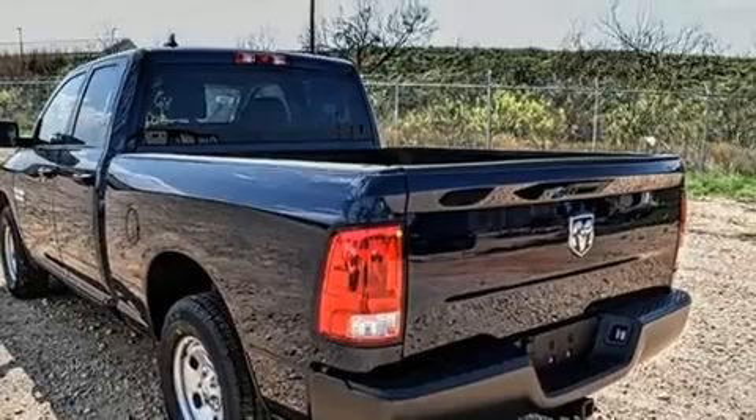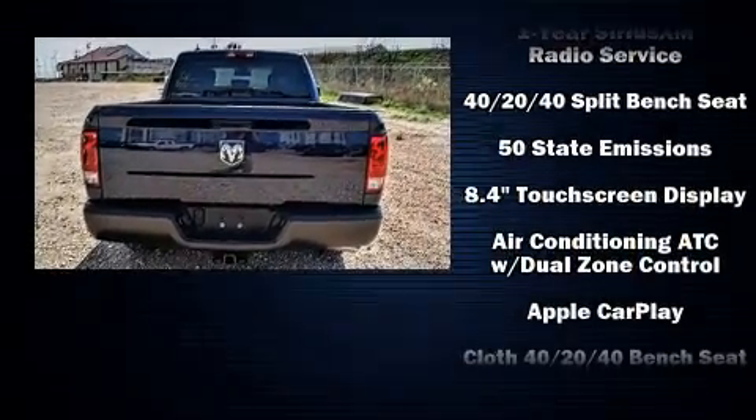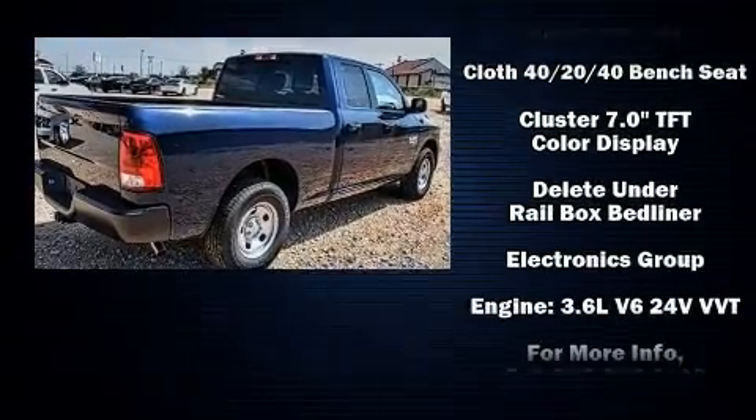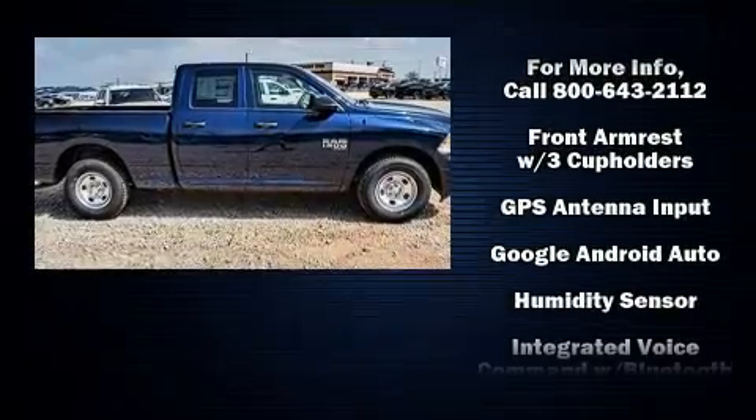Comfort and convenience were prioritized within, evidenced by amenities such as a rear-step bumper, an automatic dimming rear-view mirror, a front bench seat, a trailer hitch, a bed liner, and air conditioning.